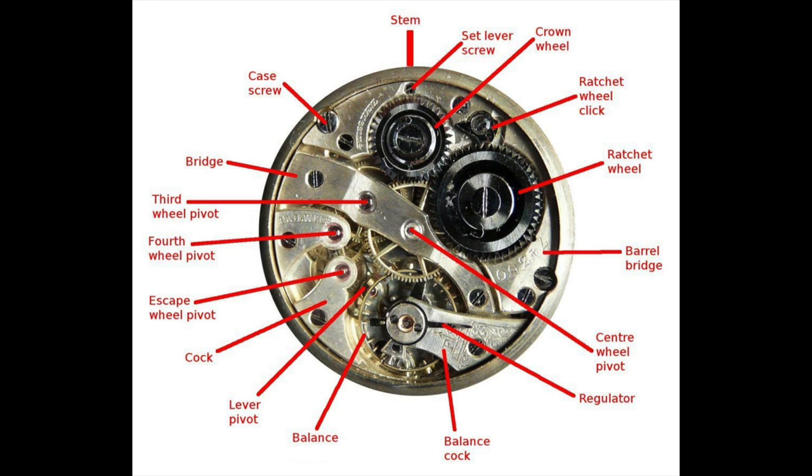A watch's power reserve can be expanded by adding additional barrels — I definitely didn't know that. Bridge: a plate or bar that is mounted to the main plate, forming a frame that houses the inner workings of a mechanical watch. And caliber: a synonym for movement, most often used when a manufacturer is denoting a specific model name for a movement.